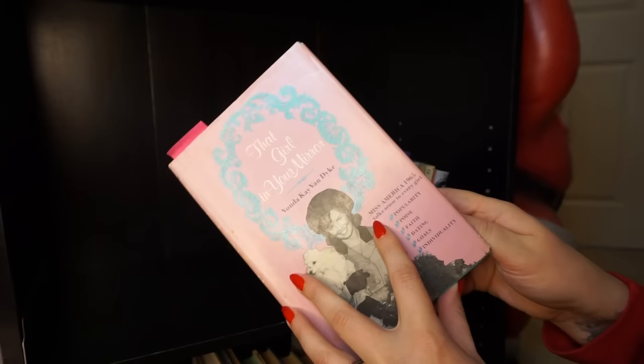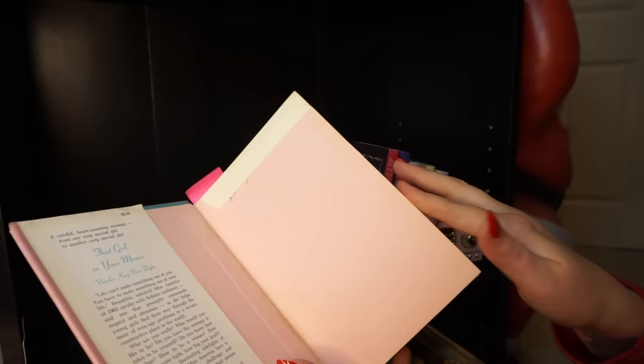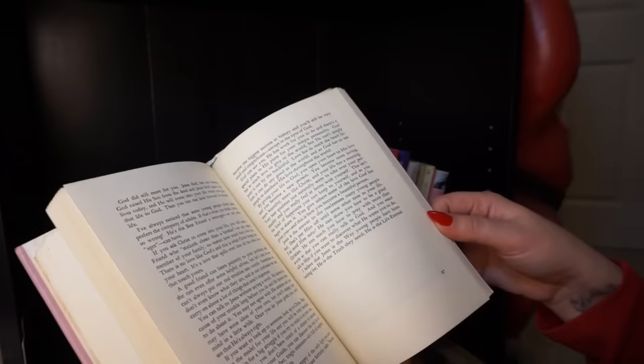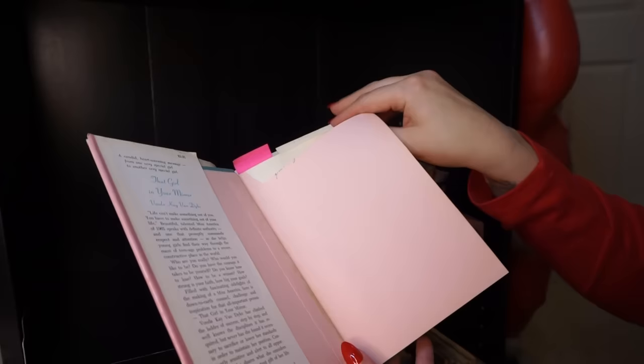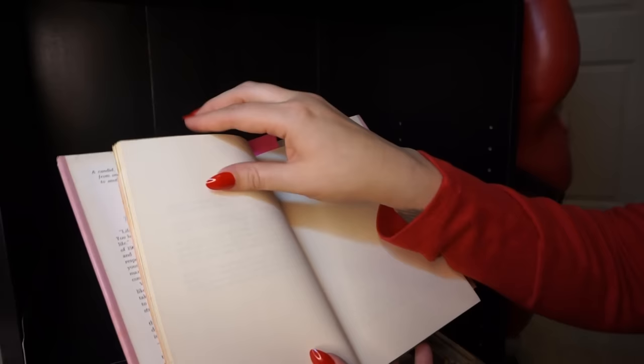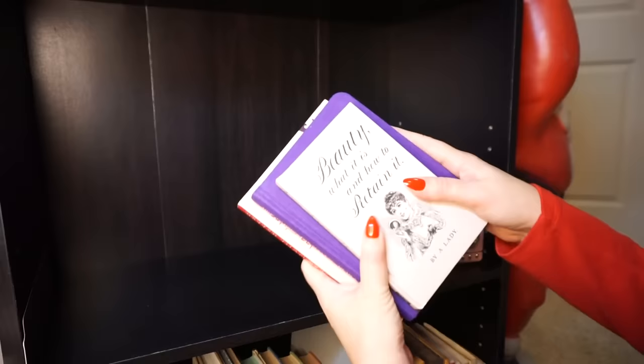This is a quirky one — it's written by Miss America from 1965. It's called 'That Girl in Your Mirror' by Vonda K. Van Dyke, and she was kind of a character. I would say this is mostly a religious book. She goes into a lot of detail about her religion as a Christian and how she felt that influences the sense that women had a duty to be beautiful. She talks a lot about religion, which is very unusual for a beauty book of the era — usually they might mention a higher power a couple of times, but this one specifically talks about Christianity. I found that one in an antique shop.